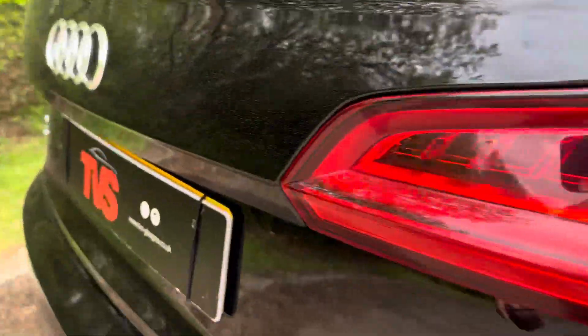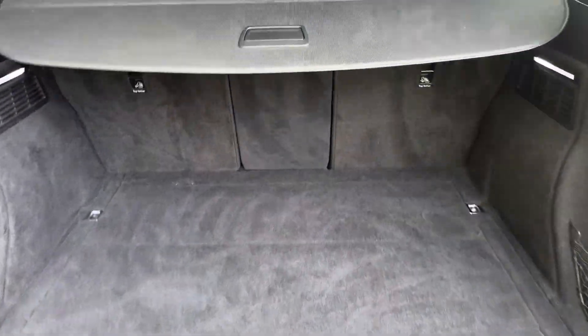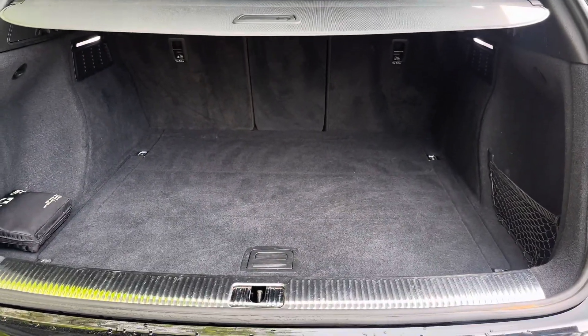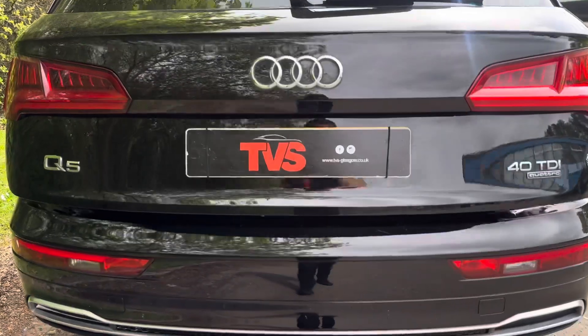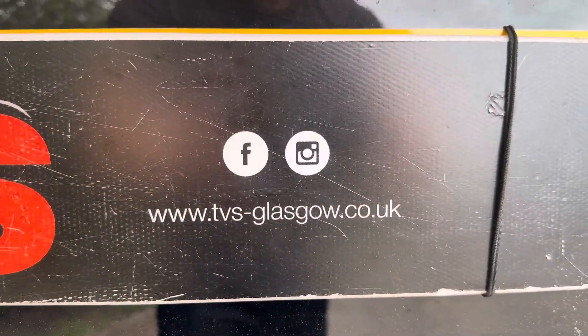If we take a look in the boot, it opens by just lifting the handle. We've got the roller parcel shelf which can just be closed over. You can see the boot's not had a hard life. We've got the first aid kit there and below we've got the audio system. Close the tailgate — dead simple, just push the button. You'll find more pictures and images on our website at tvs-glasgow.co.uk. Thanks for watching.